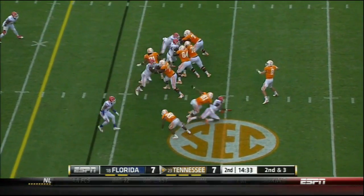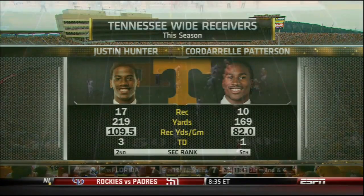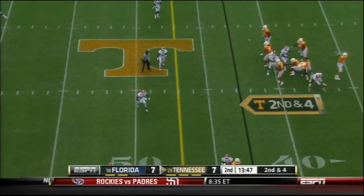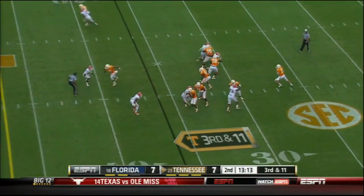Snap a little bit low. Plenty of time for Tyler Bray, and he fires it out, complete to Patterson. Hunter was more like AJ Green. To drop another safety down, then you have man coverage.